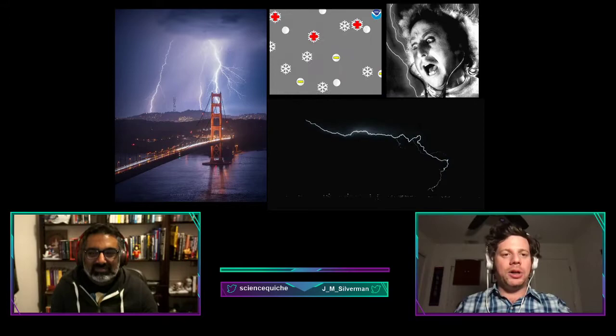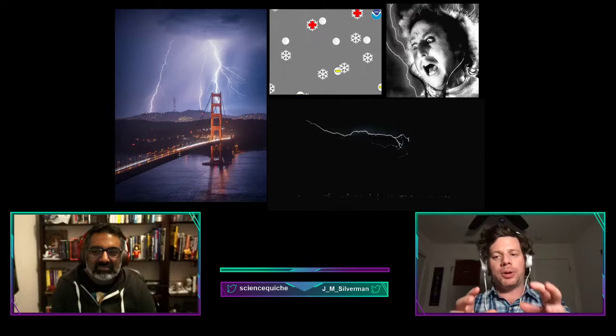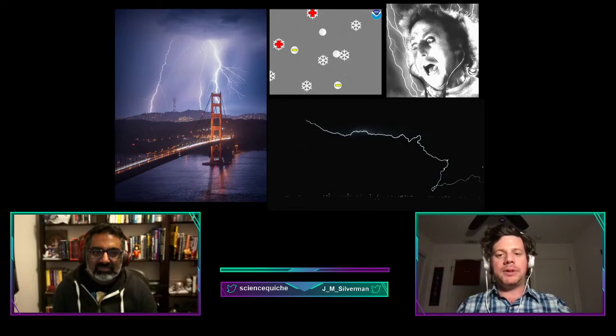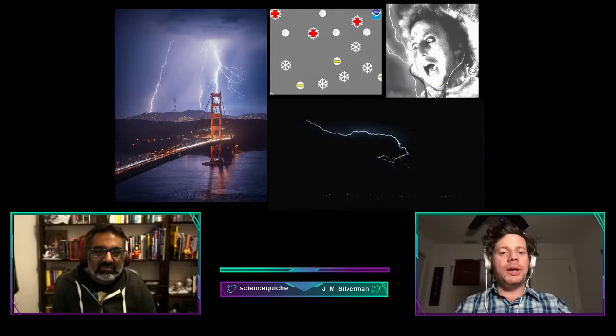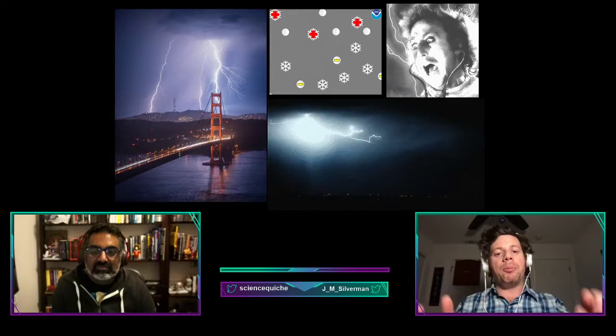The details of how storm clouds get charged is still being studied, but there's general agreement on the basics. The main charging area in a thunderstorm is in the central part of the storm cloud where air is moving upward rapidly — the updraft — and the temperature ranges from about minus 15 to minus 25 degrees Celsius. In that area, temperature and air movement produce a mixture of small, very light ice crystals that get blown upward by the updraft.